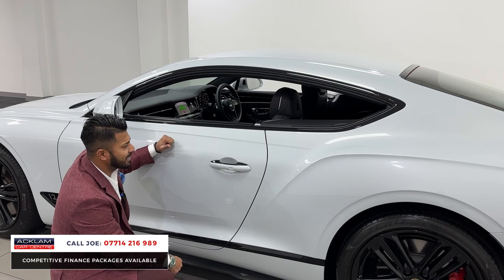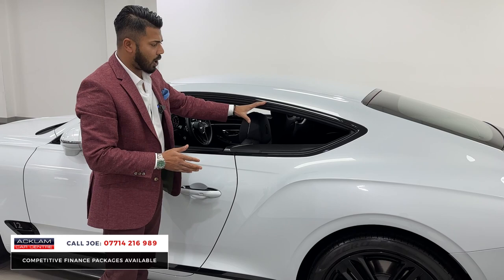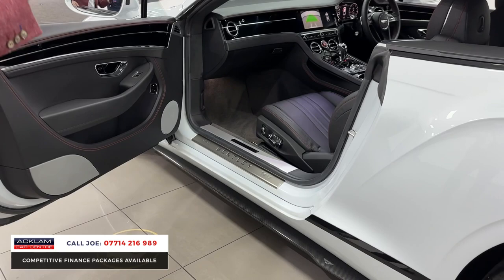More black detailing on the door handles, and the window surrounds also have black detailing. The doors have soft-close — they're big doors, so you don't need to slam them; when they click they shut on their own. Electric windows are fitted, and the rear quarter windows also go down. With them open you get this look with no center pillar visible — it just looks on point.